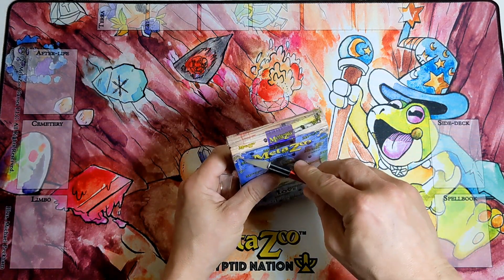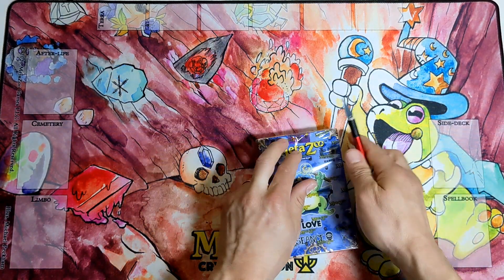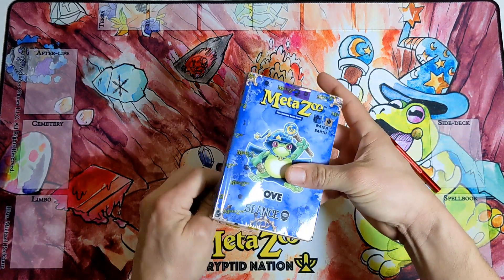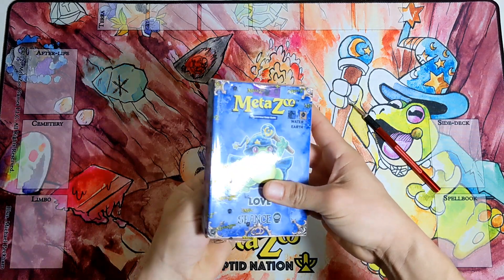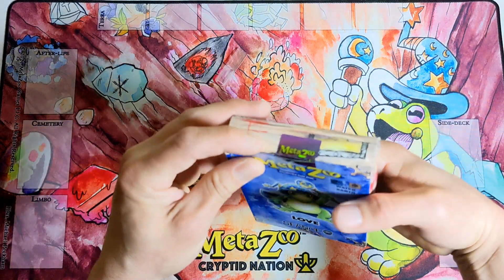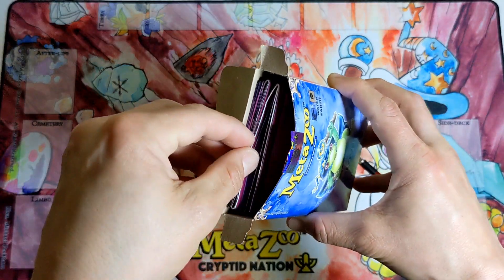I didn't buy any of the other Seance themed decks — this is the only one I got. When I first seen this Loveland deck, I really wanted it. Frogman looks amazing and Chris Campman nailed the artwork on this one. I purchased two of these: one for the sealed collection and one to open, and here we are.